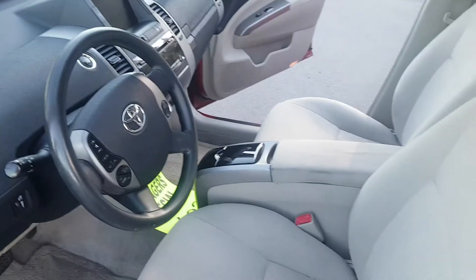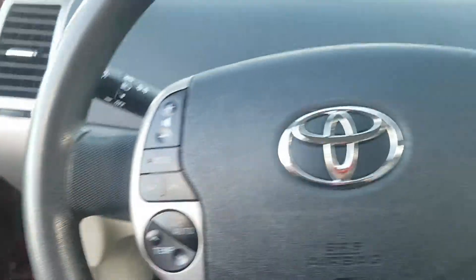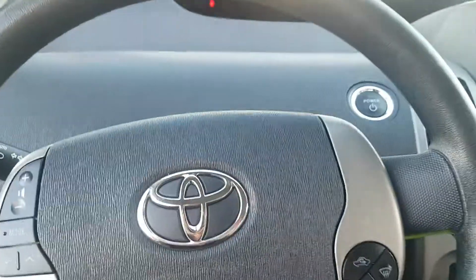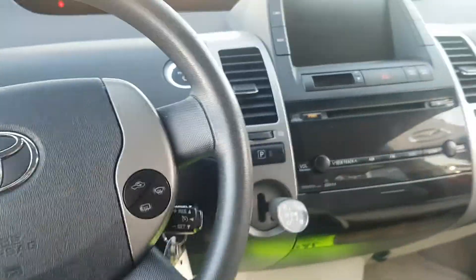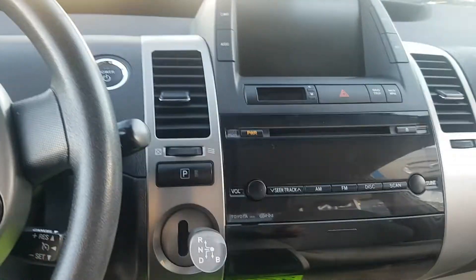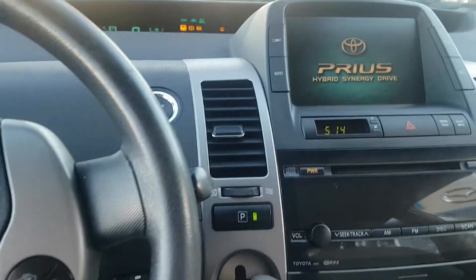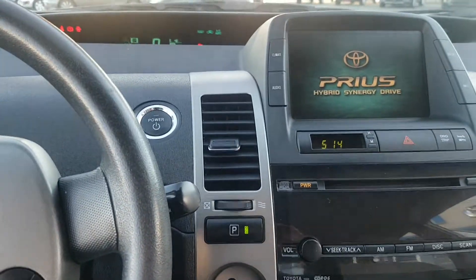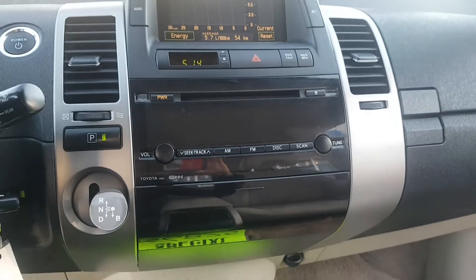Okay, so here's from the driver's door, and then when we get inside here, this is your dash. I'm going to start it up for you actually — so quiet, it's kind of shocking! There's your dashboard lit up for you.